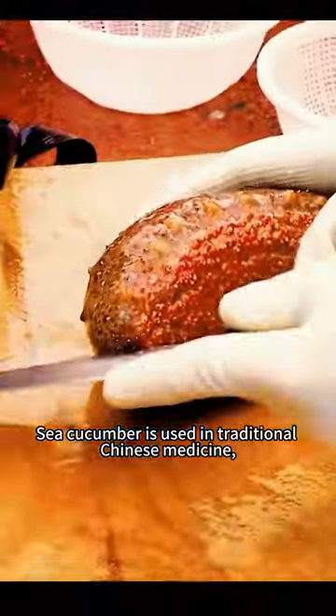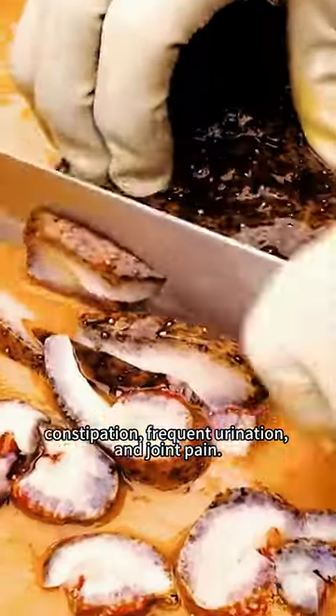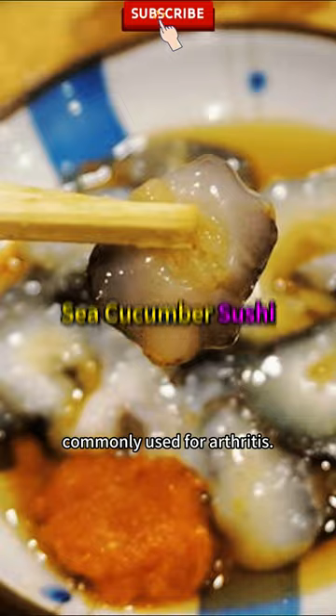Sea cucumber is used in traditional Chinese medicine to treat fatigue, impotence, constipation, frequent urination, and joint pain. It is also a rich source of chondroitin sulfate, commonly used for arthritis.